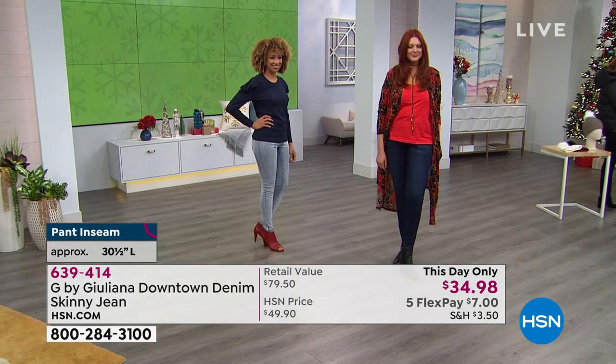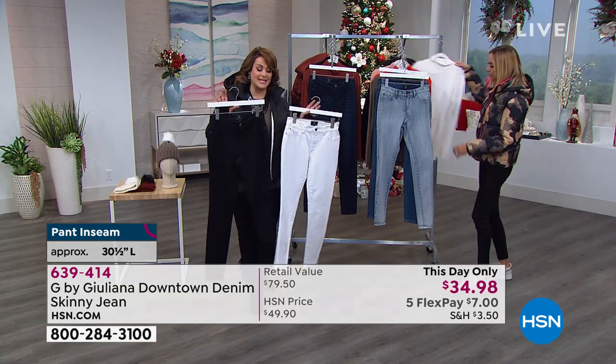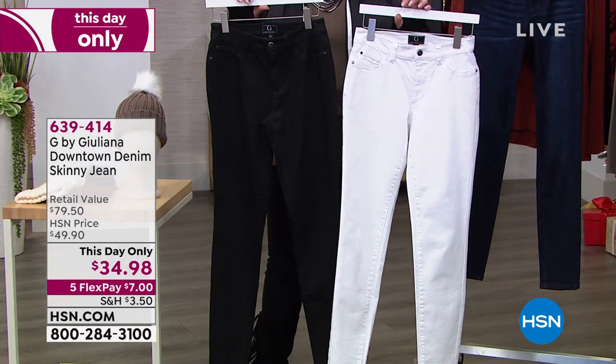I got to tell you, if you've always wanted to try Juliana's denim, this is the day to do it because that price goes back to $49.90 tonight at midnight. Remember, we've got the FlexPay, which is really great — $7 to try.